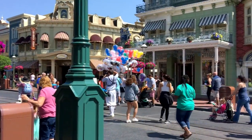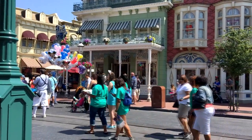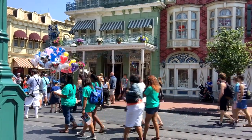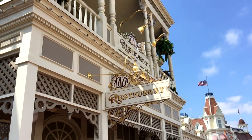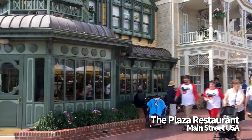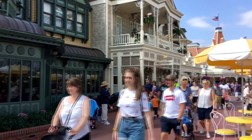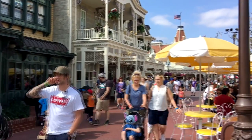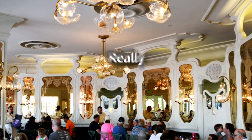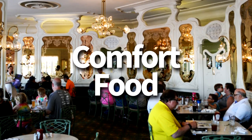Some of you might be surprised. The first one I'm going to mention is The Plaza. I know you thought I was going to go to Be Our Guest first, but I'm not — I'm going to The Plaza, which is just off of Main Street USA, around the corner from the Plaza Ice Cream Parlor. This little tiny restaurant — and it is quite small, you could absolutely miss it if you're not looking for it — offers really delicious food.